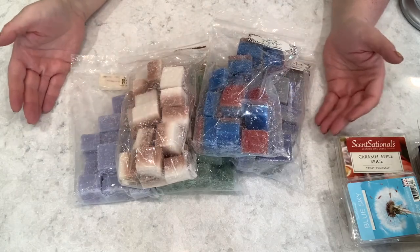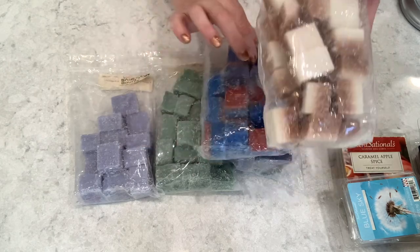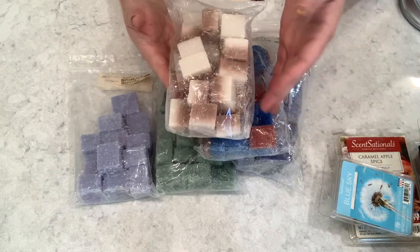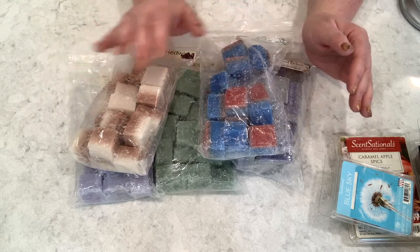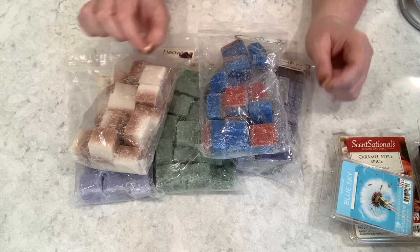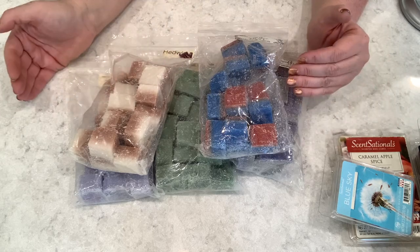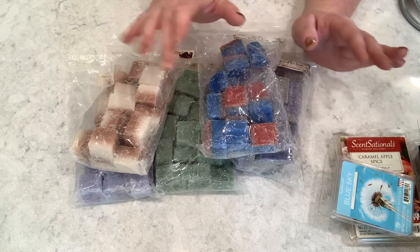Then we have some Supertarts BAM bags. These bags contain the weight of three clamshells' worth of wax cut up into different sizes in one bag. Supertarts is one of my top vendors to purchase from and I love her scents. Because they're larger amounts it's going to take me a while to get through these, since once I start a fragrance I generally go through the entire bag until it's done — that's just how I am.